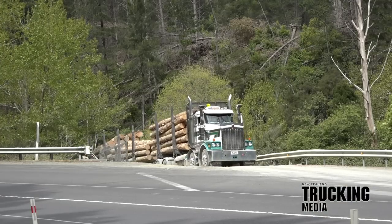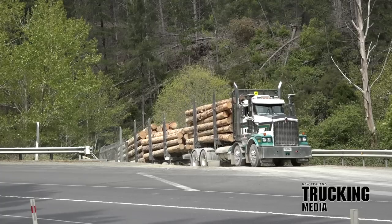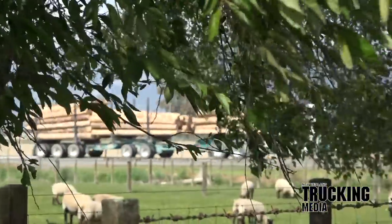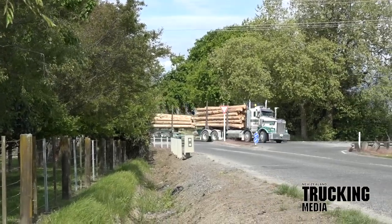To catch the full story on the Tasman's Wyamere Contract Carriers and their innovative Kenworth T659 logging rig, jump onto nztrucking.co.nz. Remember to hit the like and subscribe buttons for more fresh content like this as it's released. Have a fantastic month out there and travel safe.